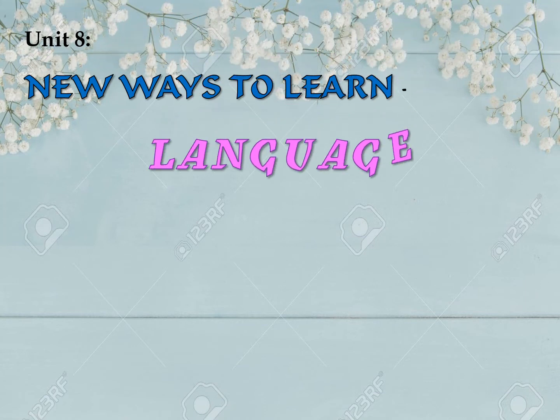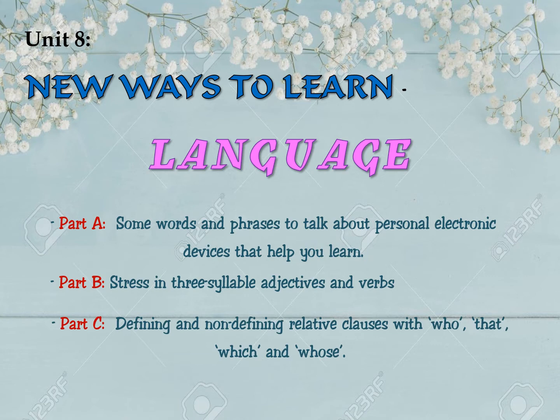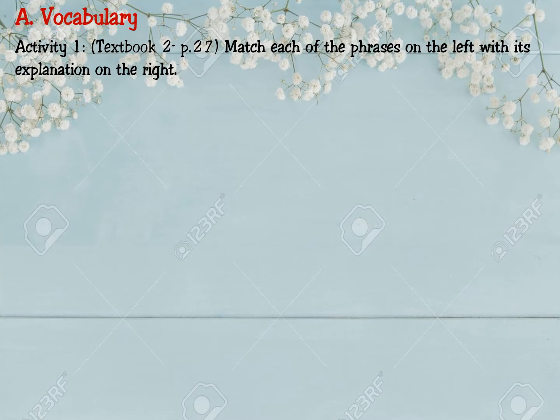Lesson 2, Language. We are going to learn three parts. Part A: some words and phrases to talk about personal electronic devices that help you learn. Part B: stress in three-syllable adjectives and verbs. Part C: defining and non-defining relative clauses with who, that, which, and whose. Now, Vocabulary, Activity 1, Textbook 2, page 27.